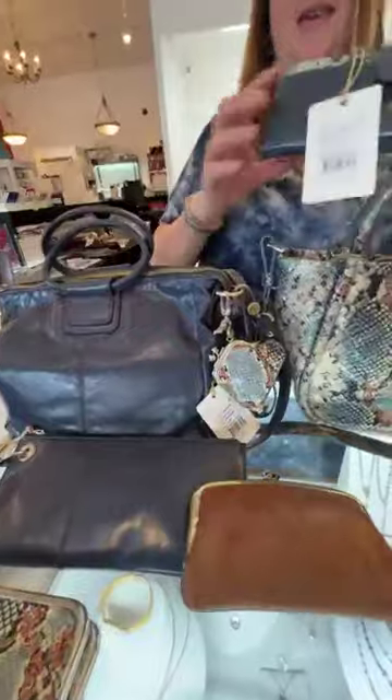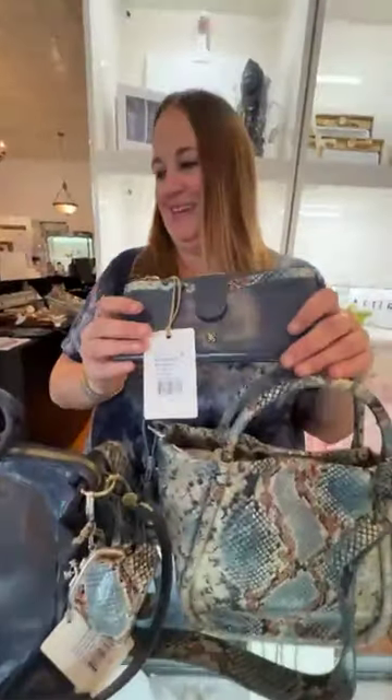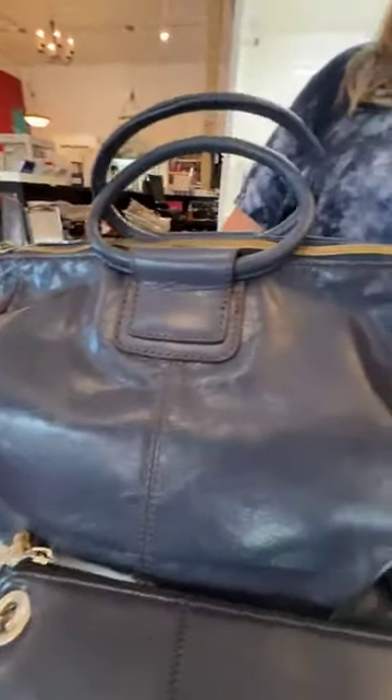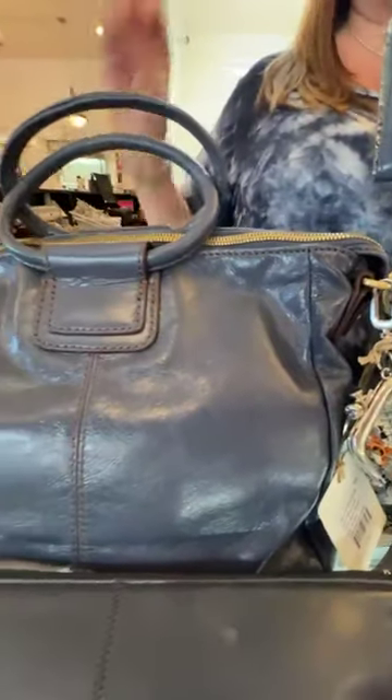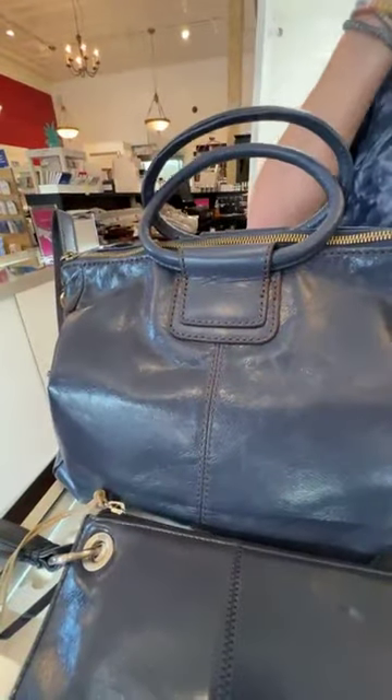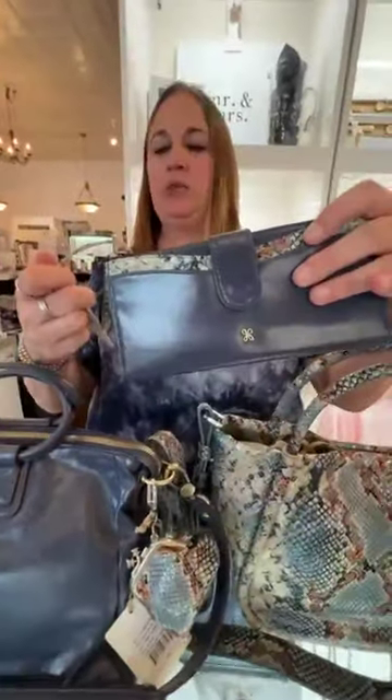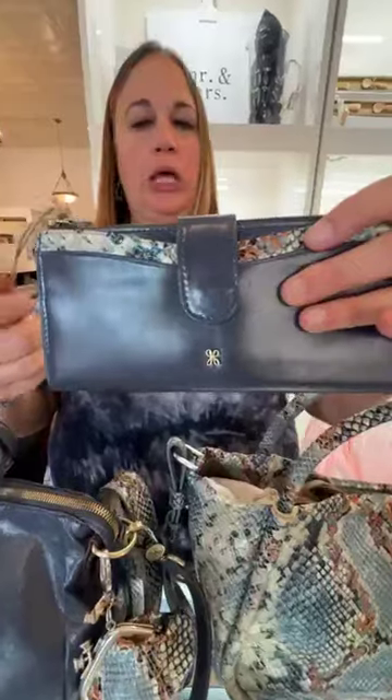We're trying to land the color — it's not gray, it's blue. It's like a deep teal, but more blue teal, not green teal. I'm trying to think of what I could compare it to. Next we have the Max Continental Wallet, also in Blue Stone.